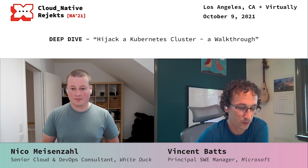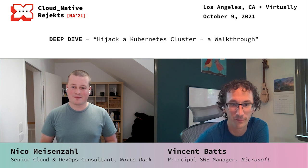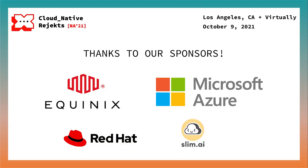Thank you again for giving the talk and answering questions. It was great and horrifying. Thanks for asking me. Thanks to Microsoft Azure and Equinix Metal for supporting us at the champion level. We also want to thank Red Hat and Slim.ai for funding us at the supporter level.